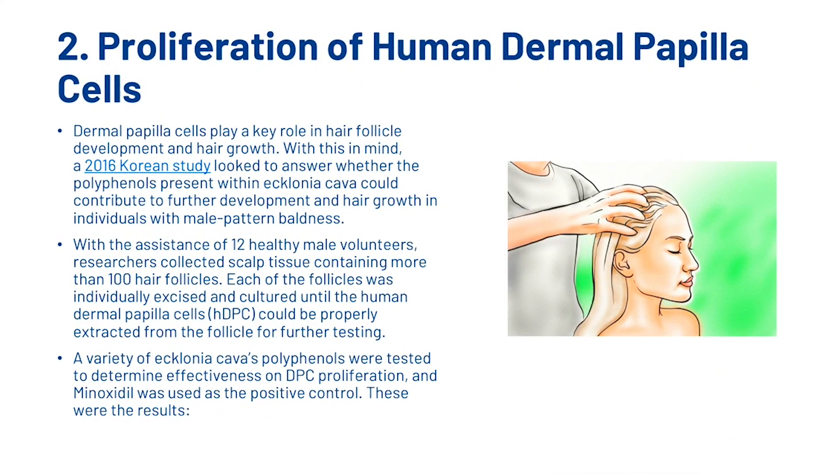The second thing that Ecklonia Cava can do is aid in the proliferation of human dermal papilla cells. Dermal papilla cells play a key role in hair follicle development and hair growth. With this in mind, a 2016 Korean study looked to answer whether the polyphenols present within Ecklonia Cava could contribute to further development and hair growth in individuals with male pattern baldness. With the assistance of 12 healthy male volunteers, researchers collected scalp tissue containing more than 100 hair follicles. Each follicle was individually excised and cultured until the human dermal papilla cells could be properly extracted for further testing.